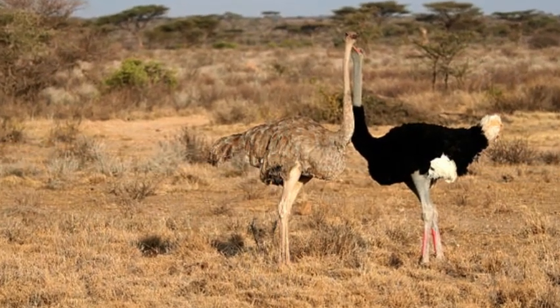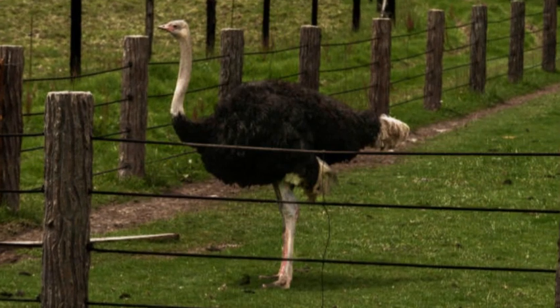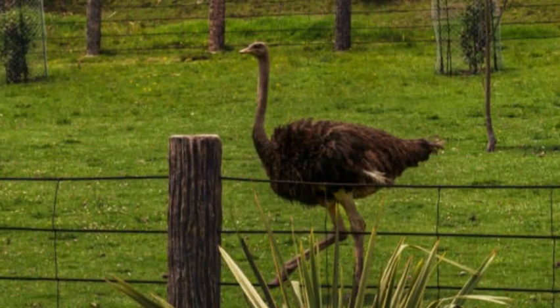The Somali ostrich inhabits a range of environments, including arid and semi-arid regions such as grasslands, savannas, and scrublands. They have adapted to withstand the challenges of these habitats, including the hot and dry conditions.